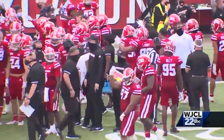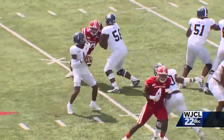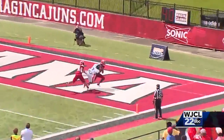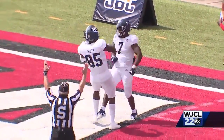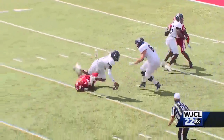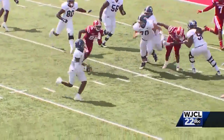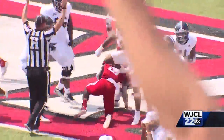Georgia Southern gets another shot with a little over a minute left in the game. Wurtz throwing to the end zone — take a look at the grab from Caleb Hood. What a catch! Eagles pull to within one. Georgia Southern opts to go for two. Wurtz avoids the pressure, rolls, gets the ball to Darion Anderson, who makes the catch. Eagles convert on the two-point conversion.